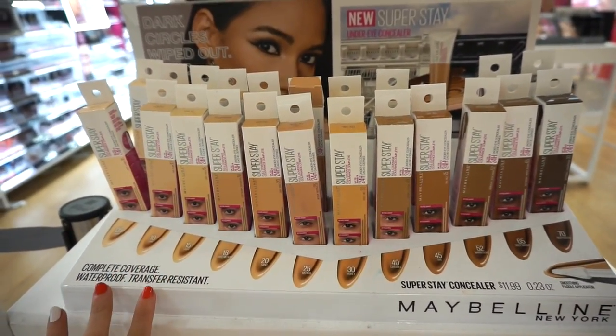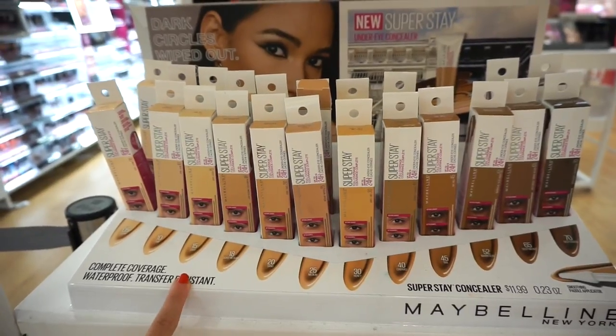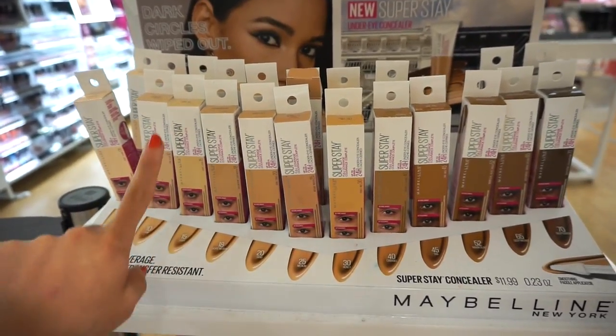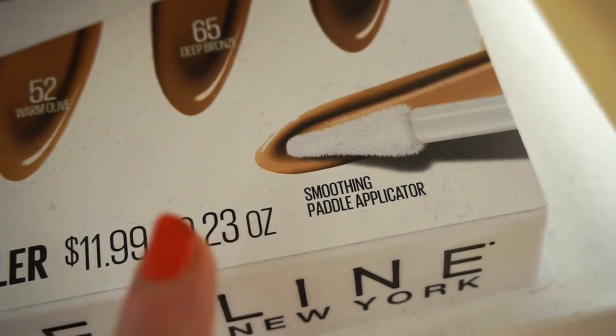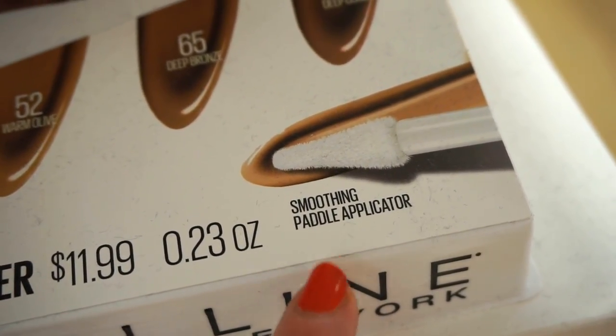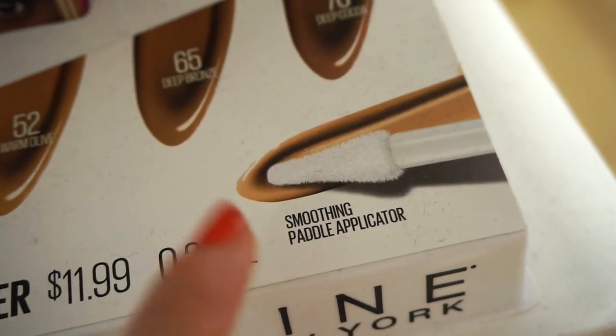I used to like the foundation that was part of the line, but it was a little bit too thick for me. I'm not sure how I'm going to feel about this, but hopefully it's going to be nice. There aren't any testers for this, but here's what the applicator looks like — it says smoothing paddle applicator. Interesting.